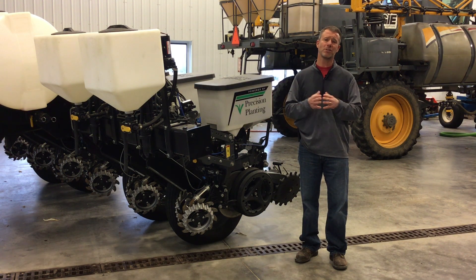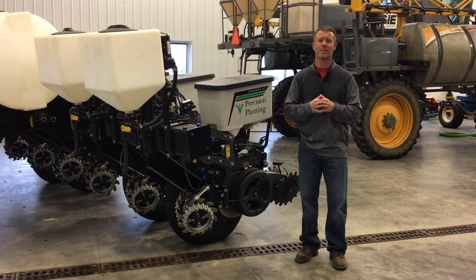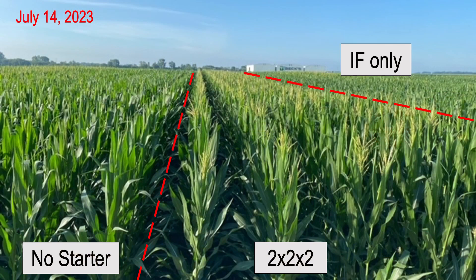As early as July, we could start to see some differences in this study. We're evaluating two by two versus in-furrow, a couple of different products. By mid-July, we could see a developmental advantage to those passes that had that two by two of nitrogen with the plant over in-furrow, because it was tasseling sooner.